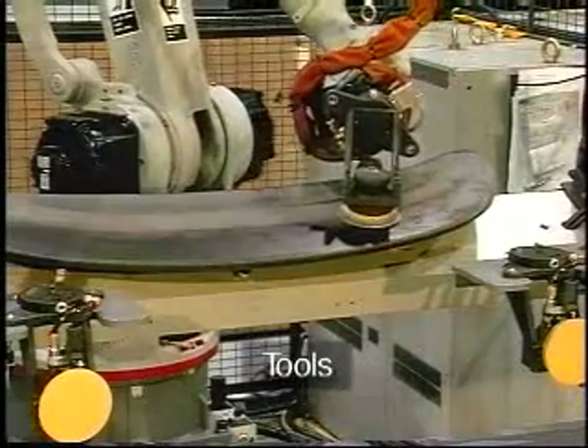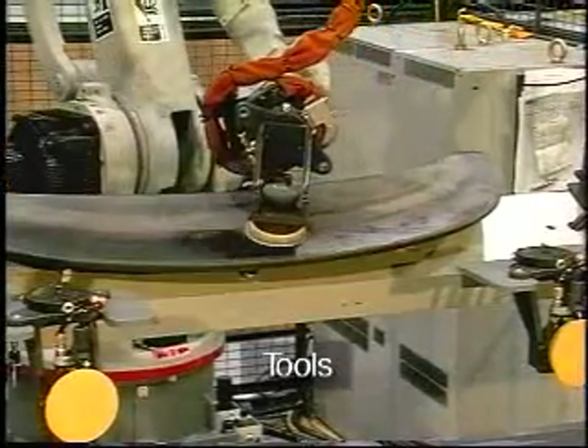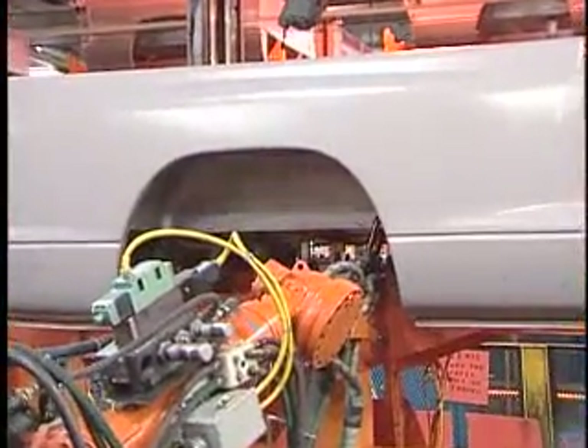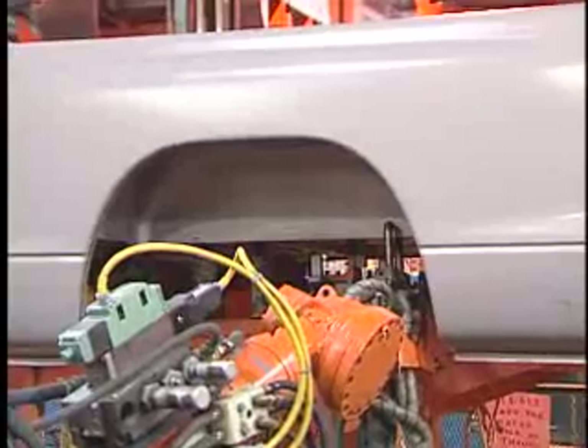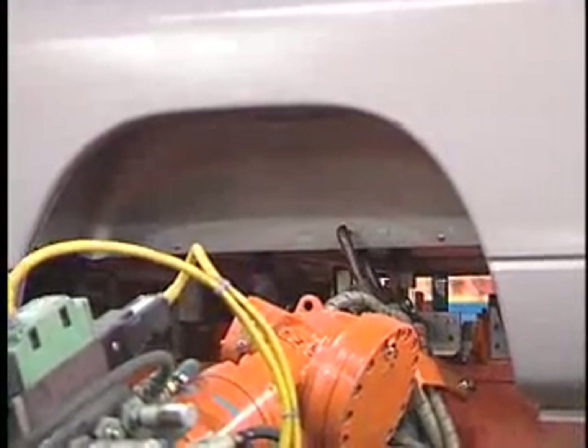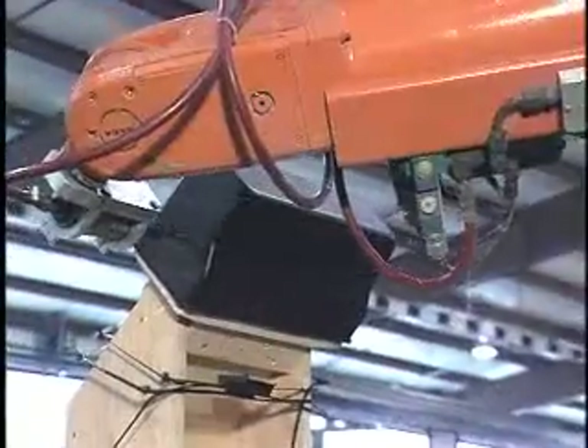End-effector tools are used for performing work on parts. There are a multitude of tools used in conjunction with industrial robots, with the primary types including welding guns, paint spray nozzles, and various machining tools.